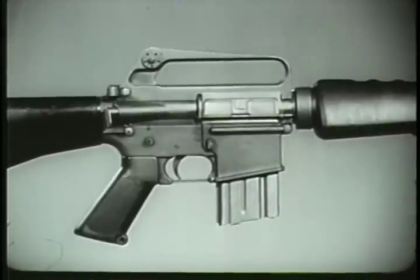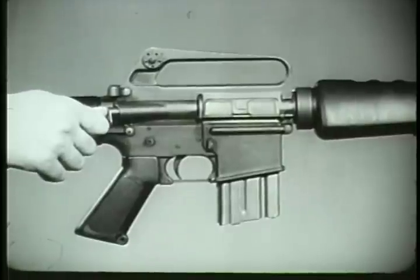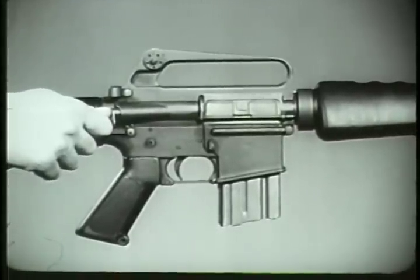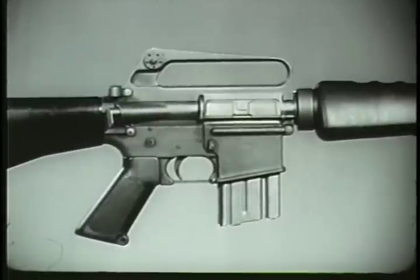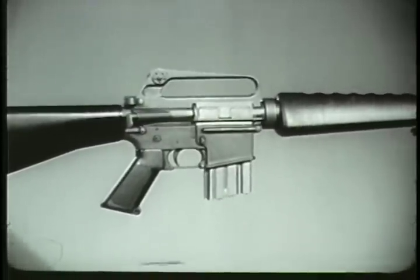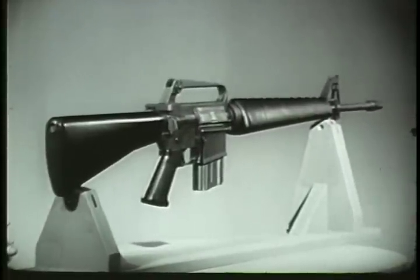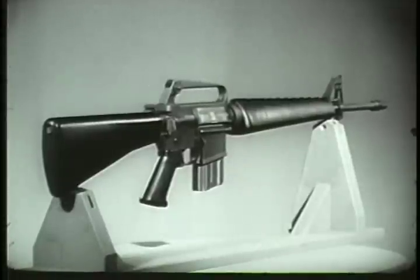A special feature of the XM16E1 rifle is the forward assist assembly. This permits the rifleman to seat the bolt manually in the event it fails to do so automatically. The principal distinctive features of the weapon have been described. Before learning how it functions, we will see how it is used.